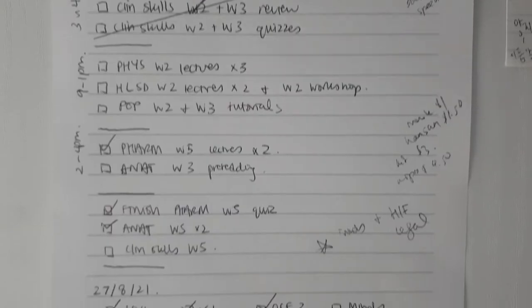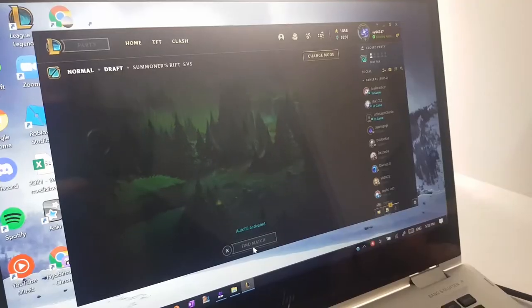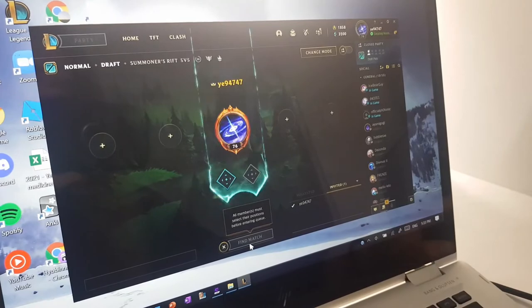With exams coming closer, it can be so easy to get trapped into a storm of emotions. You might be feeling anxious that you haven't completed the tasks you set for yourself. You might be tempted to get on your phone or play one more game of League of Legends. Or you might be disappointed in yourself for not having satisfied your expectations for practice exams.